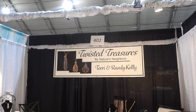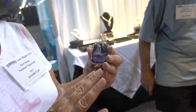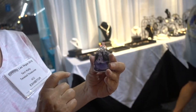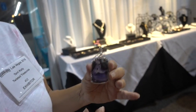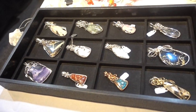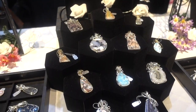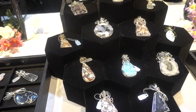I'm here at Twisted Treasures with Terry and Randy Kelly. Twisted Treasures is wire art jewelry, and each piece is an individual piece. Depending on the stone itself, the wire is crafted to accent the stone — sometimes it's twisted and twirled to make the best setting for that particular stone. There are beautiful stones here. Where do you get all these? We go to Tucson to the International Rock and Mineral Show and find all different stones. They are just lovely.